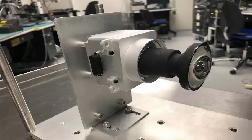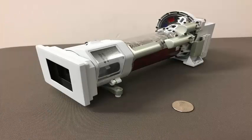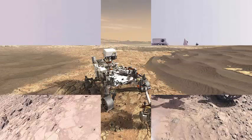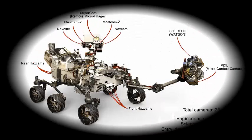The Mars 2020 mission of NASA will have more eyes than any previous rover — a total of 23 — to create panoramas, reveal obstacles, and study the atmosphere. They will provide spectacular views during the descent of the rover to Mars and will be the first to capture images of a parachute opening on another planet.